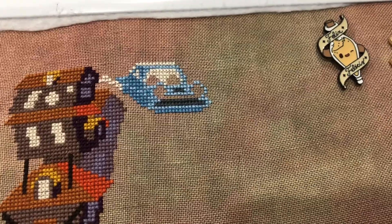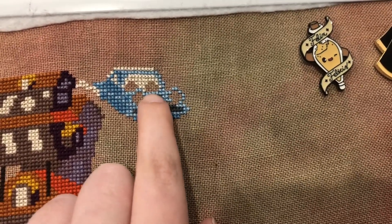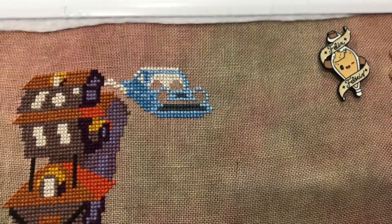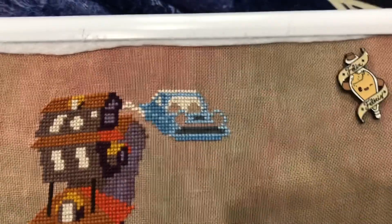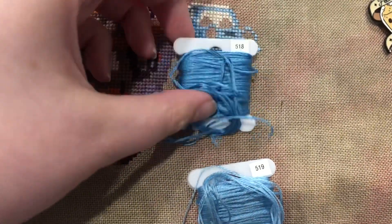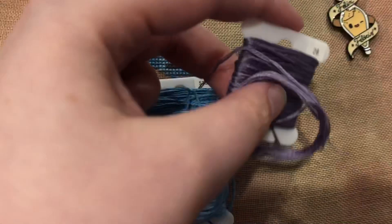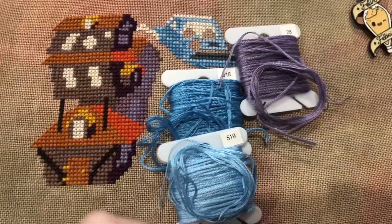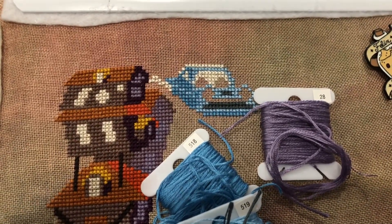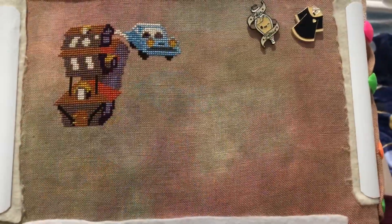I've got my first frogging to do — this little section is missing a row, and these two stitches have been driving me crazy for over an hour, so since I have to redo this area anyway I'll pull those out and fix them all. I'm liking the colors I picked for the car. I went with 518 for the dark blue, 519 for the light blue, and the called-for color for the fender was 28 but it's really purple, so I subbed in 413 for the bumper.